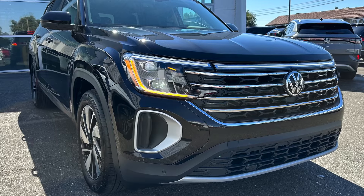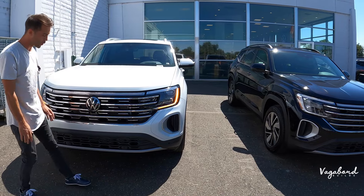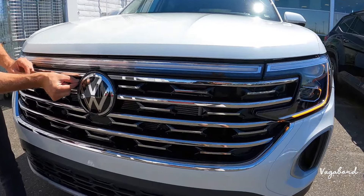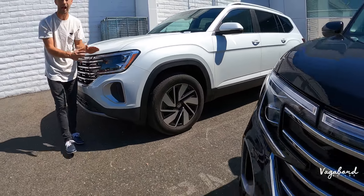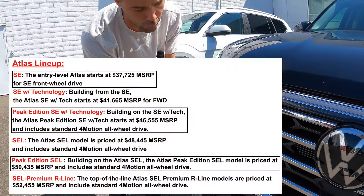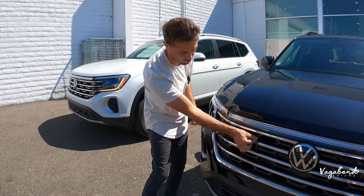Let's shut this hood and talk comparisons — the new front end of the 2024 Atlas SEL compared to the SE with Tech Package. Right off the bat, the grille. You see these longer rectangles on the SEL — they come with a chrome faceplate. The SE with Tech Package is two trim steps down and has a piano black face on those small rectangles.